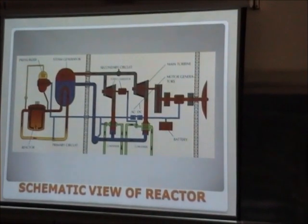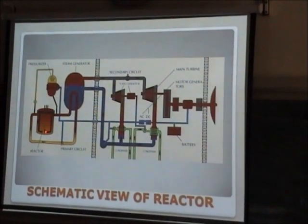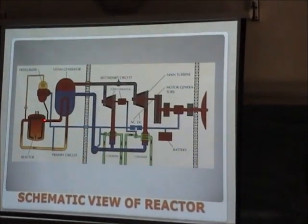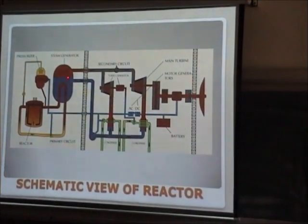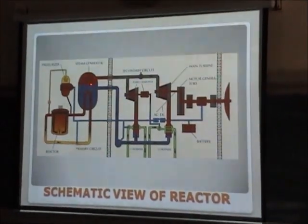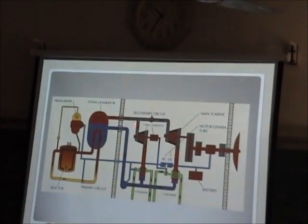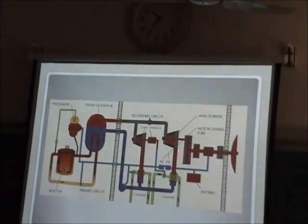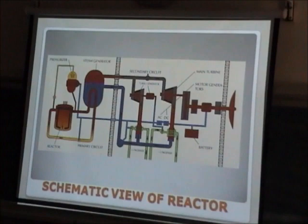This is a schematic view of the power reactor. We have the main component — the reactor itself. Then we have the primary water circuit. This goes into the secondary circuit where steam is generated. The steam then goes to the primary turbine and secondary turbine, and finally to the generators for production of electricity.